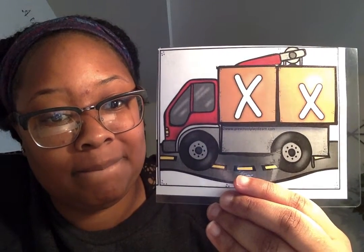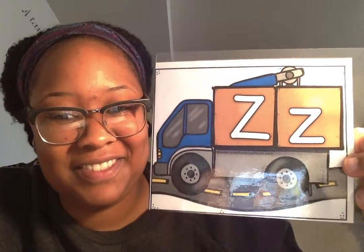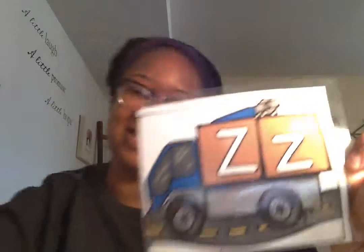X for X-ray. What letter is this? Y. Y for yo-yo. Last one — do you know this letter? You got it. Z. Z for zebras. Good job, guys. All right, you have a good rest of your day. Bye.